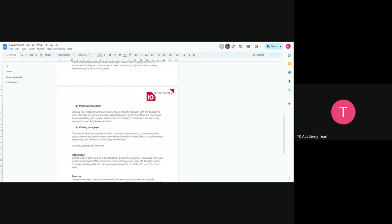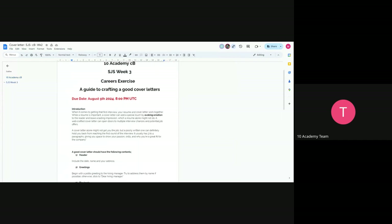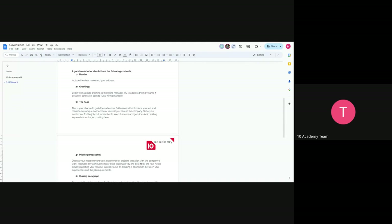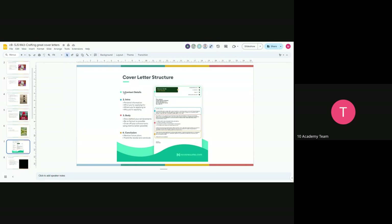Deliverables: write a one-page cover letter. Include an introduction about how to craft a good cover letter and what content it needs to have. Try to also include the contact details, intro, body, and conclusion as per the structure we discussed. If you find yourself in a LinkedIn job application with a text slot for a cover letter, you can copy and paste relevant parts from your document. I hope this helps — any questions?